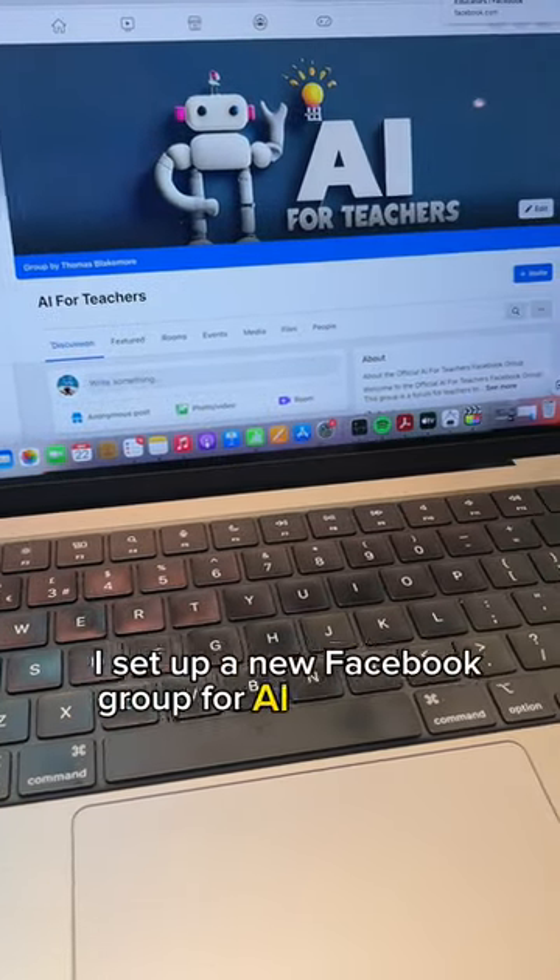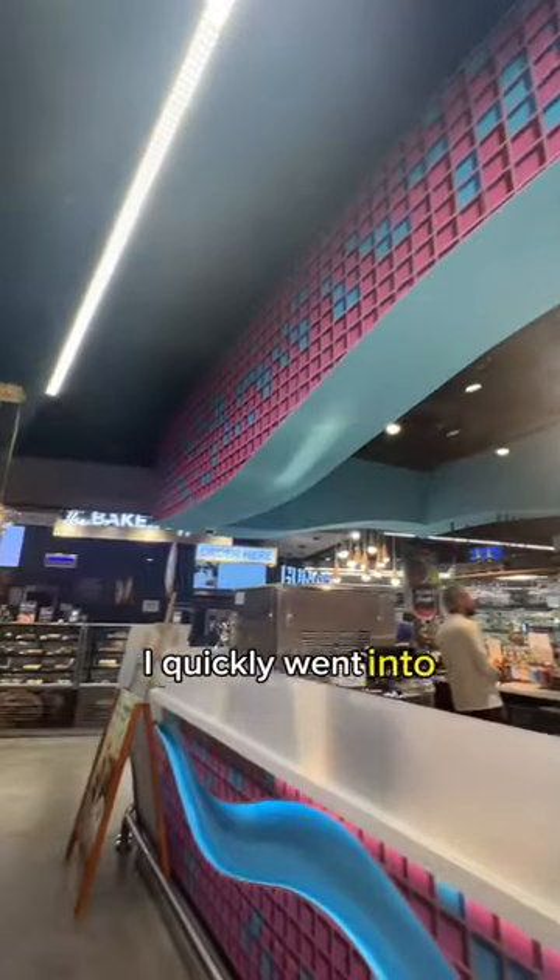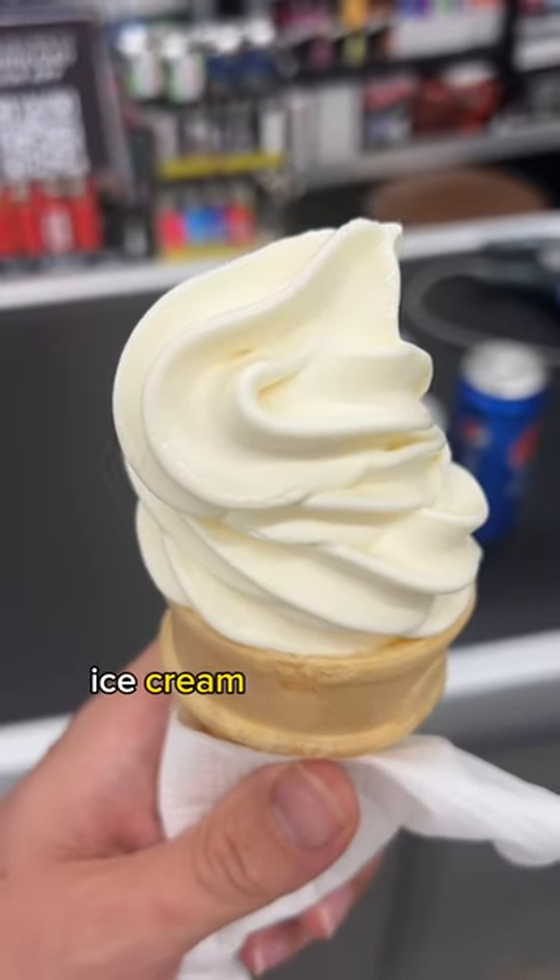I set up a new Facebook group for AI for teachers. And then when I went home, I quickly went into Grandiose to buy myself an ice cream. Follow for more.